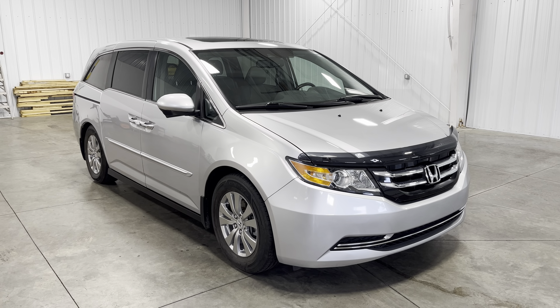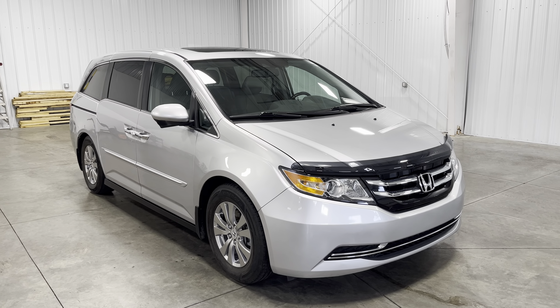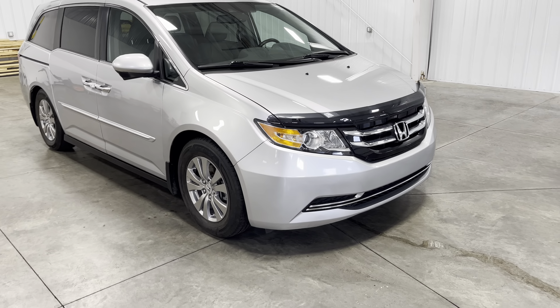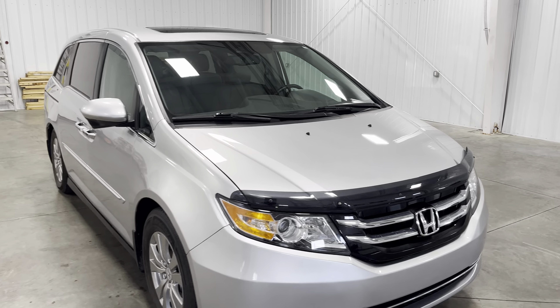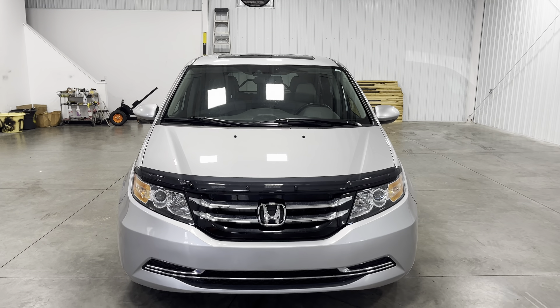Hey guys, it's Kai with Midtown Odyssey Center, and today I have a 2014 Honda Odyssey EXL. This beautiful thing has 41,000 miles, one owner, Carfax verified, with a 3.5 liter V6. For it being a Honda, with 41,000 original miles, this thing is pretty much brand new.